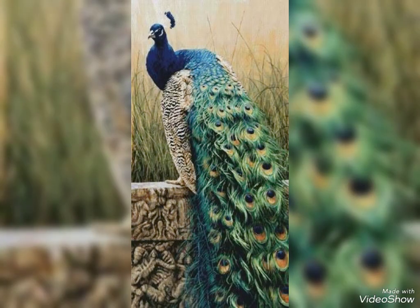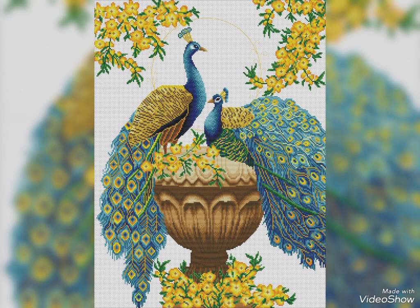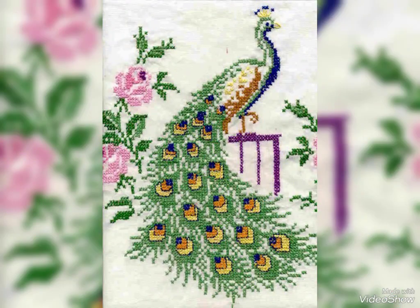Gorgeous, stylish and elegant design. I hope you like my video. If you want to watch more videos, visit my YouTube channel and watch my other videos and get more ideas.